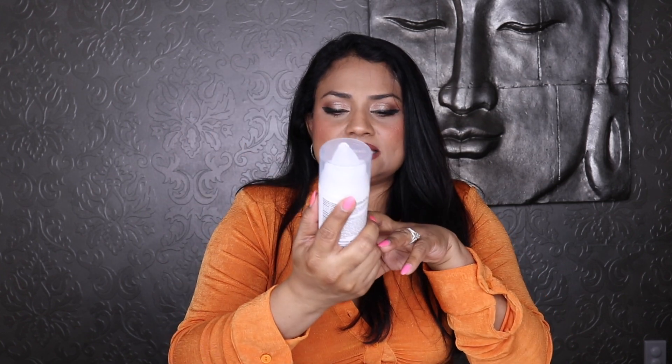I also restocked on Olaplex No. 8, the bond intense moisture mask — the last step after shampooing and conditioning. You use it as a hair mask; the instructions say 10 minutes but I leave it on for 30 minutes. It works really well as a conditioning mask.